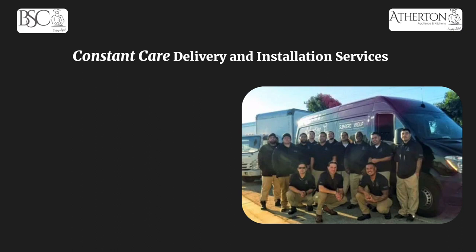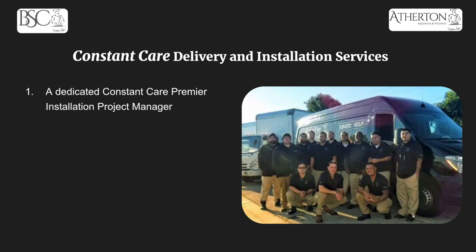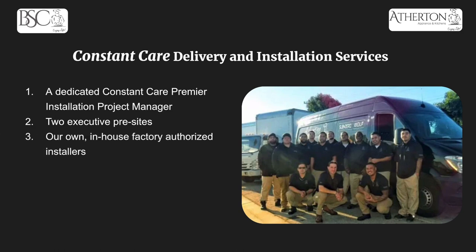At Atherton Appliance and Kitchens and BSC Culinary, we have what's called Constant Care delivery and installation. Once you've picked out a suite of Fisher and Paykel appliances and put your deposit down, you'll get a dedicated Constant Care Premier installation project manager who will be with you every step of the way from purchase to installation. You'll also get two executive pre-site visits to make sure everything fits and is ready for installation day. We have our own in-house factory authorized installers — first party, not third party, no subcontracted work — trained by the manufacturer, so you'll get it done right the first time.